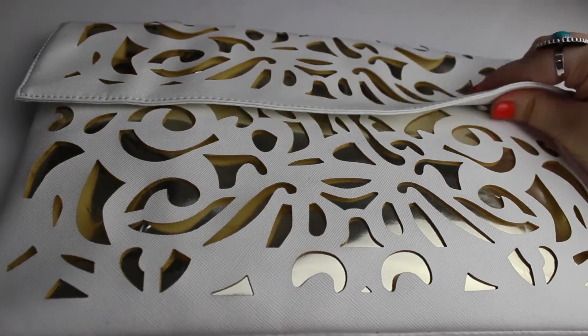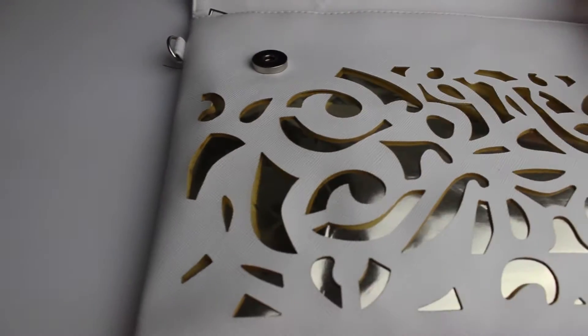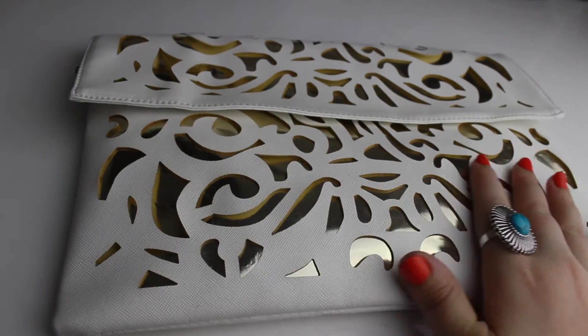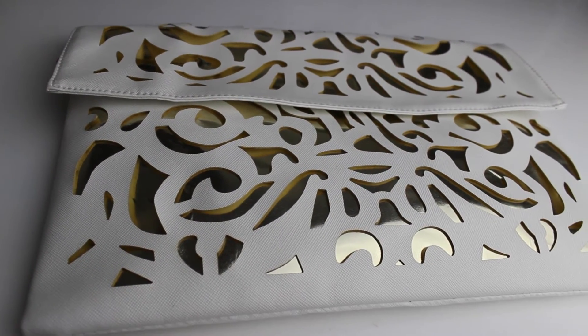The final fashion item for this month is this clutch bag. I received it in white — it's laser cut with gold in the backing and little magnetic fasteners. It's also got a zip on the inside, which is really cool, and there is also a strap for if you decide you want to put a handle on your bag.